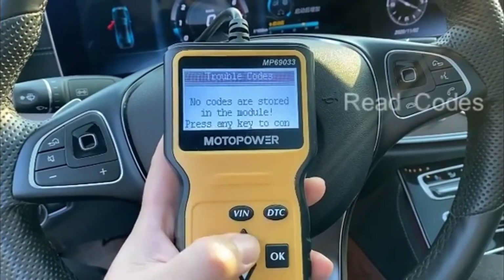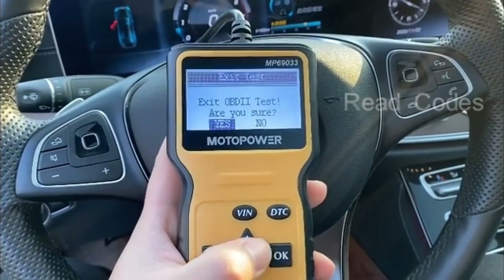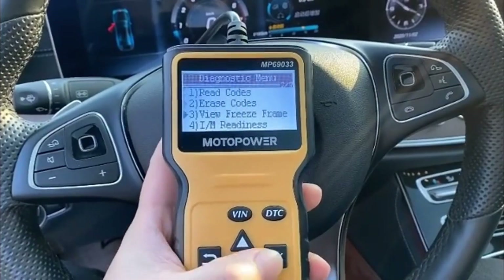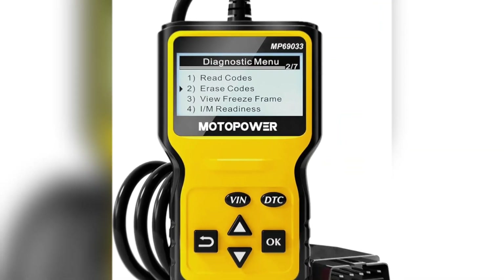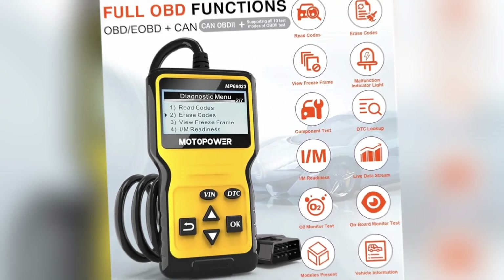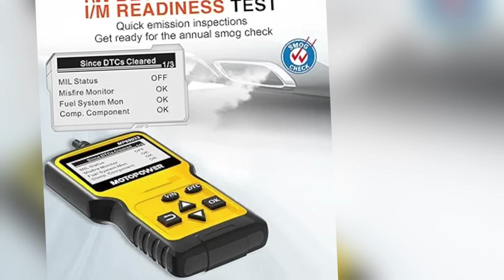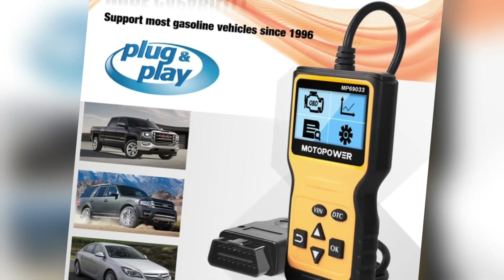What's more, it includes a built-in code library, so you can instantly look up the meaning of each code right on the device — meaning you don't have to search online every time a warning light appears. The MP69033 is ideal for everyday users or beginners who want a device that's easy to use and reliable without technical know-how. With a compact design and user-friendly interface, it's easy to store and keep on hand.